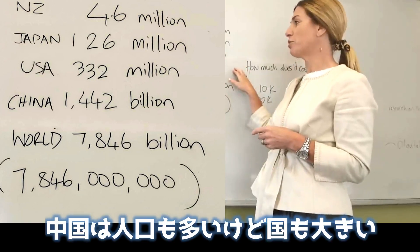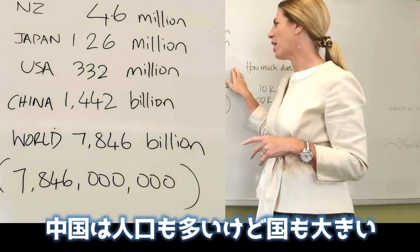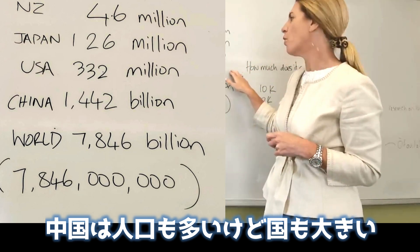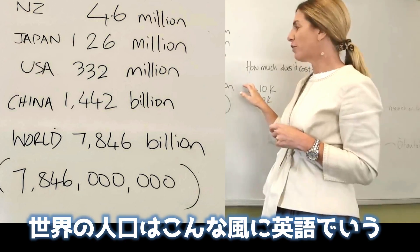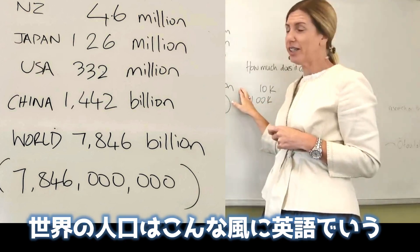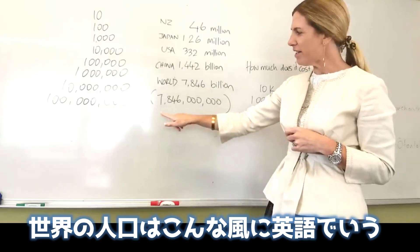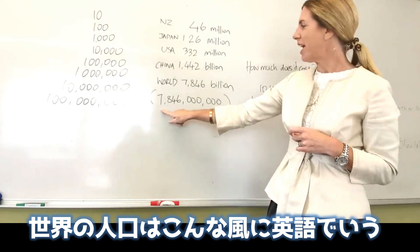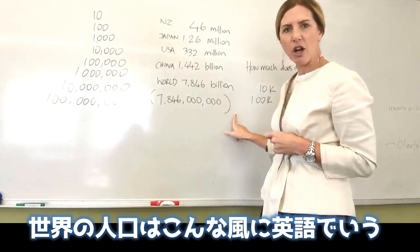China, of course, has a huge population, but also a huge country mass — 1,442,000,000 people. And then if we look at the world population, this big number here is read as 7,846,000,000 people on Earth.